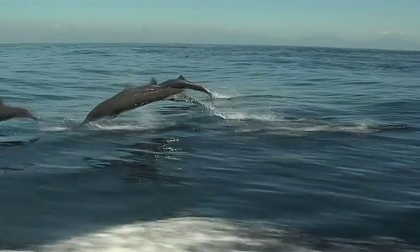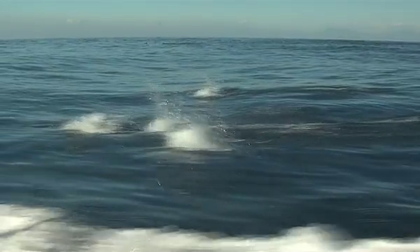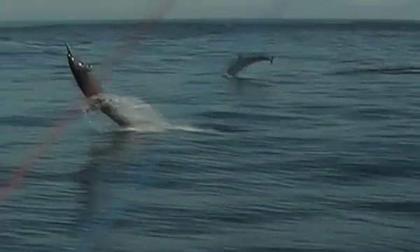The spinning dolphins are amazing. They can swim up to 25 miles per hour, dive to depths of more than 1,500 feet, and can jump more than 20 feet out of the water while flipping and spinning around — hence the name, spinning dolphins.